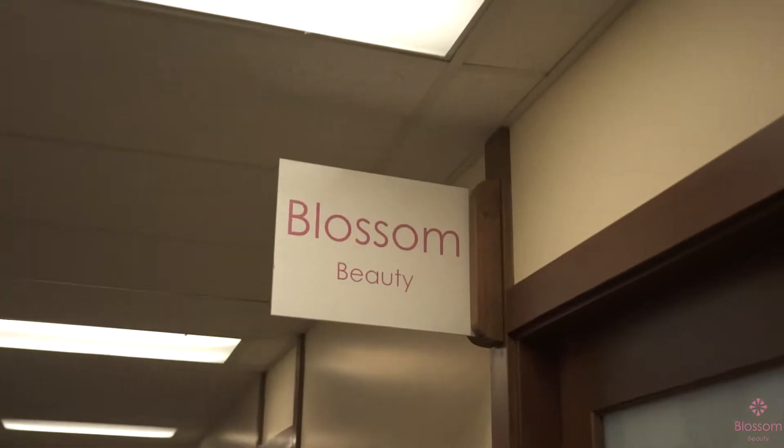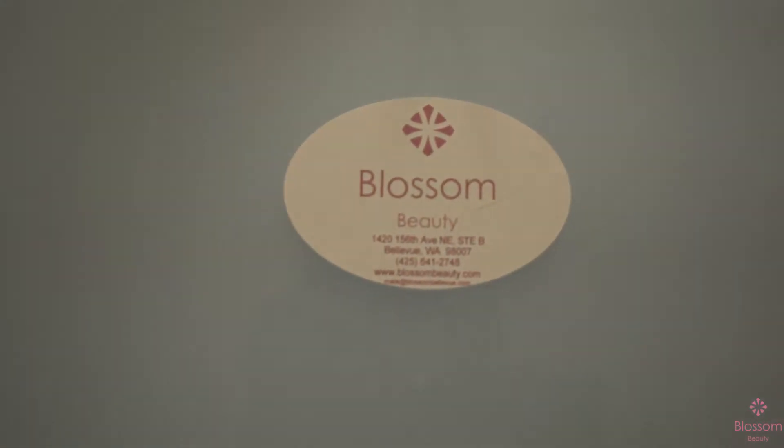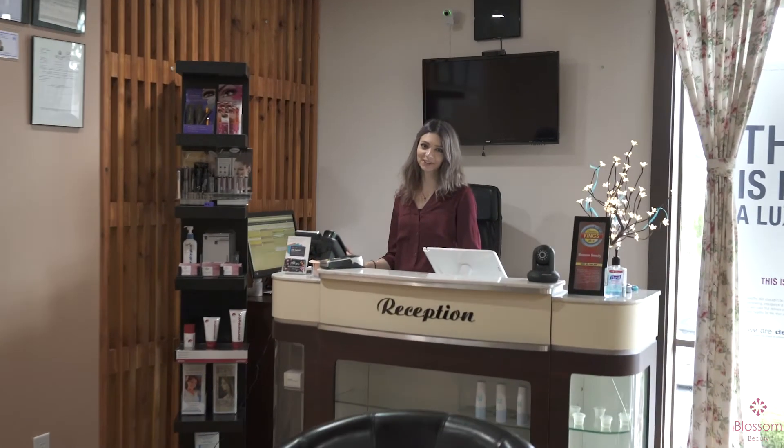Hi, I'm Mala, owner of Blossom Beauty. We are located in Bellevue near Crossroad Mall. Here we do facials, waxing, threading and sugaring.